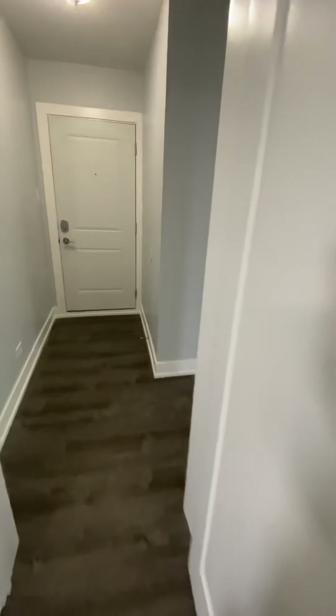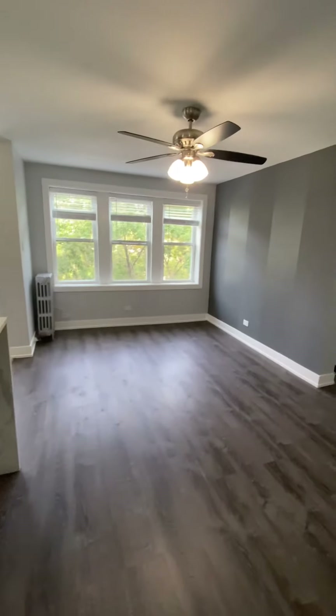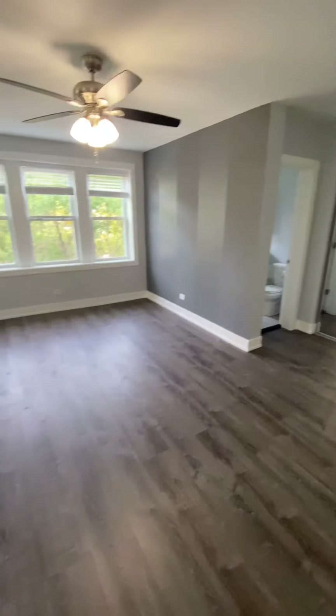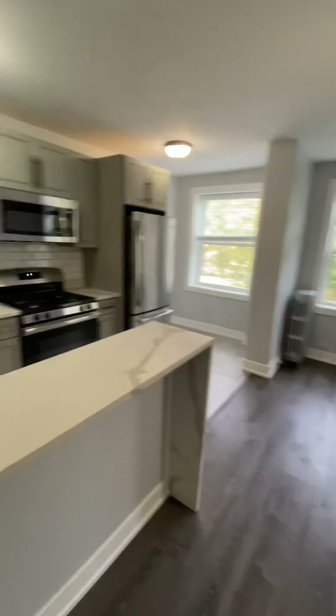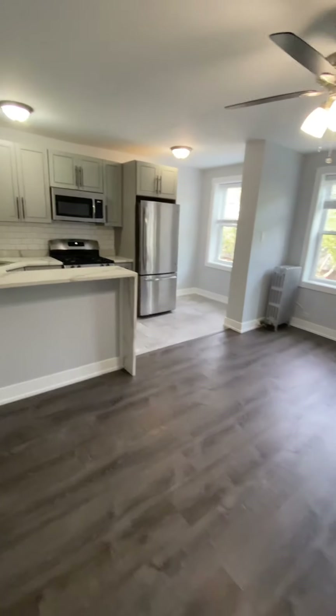Moving back out to the main area of the apartment, we're back into the living room. It's an open concept with the kitchen. We also added an accent wall, and it includes a ceiling fan light fixture as well.